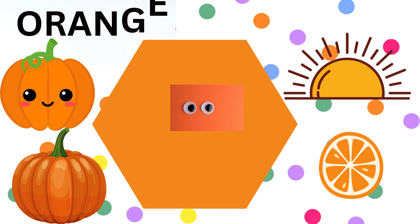Next is O-R-A-N-G-E, orange. Juicy oranges and plump pumpkins are full of orange goodness. And look at that stunning sunset painting the sky.